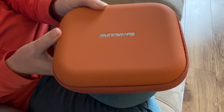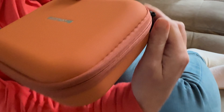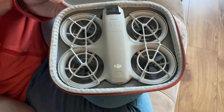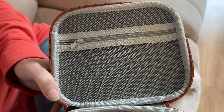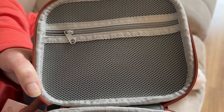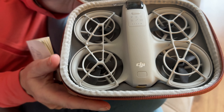So this is what it looks like when it's opened. The drone fits perfectly inside this carry case, and it's also got a zip compartment where you can store your cables as well.